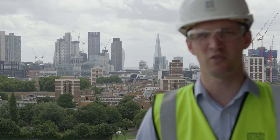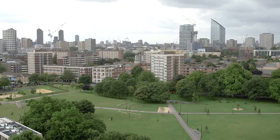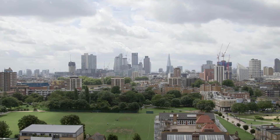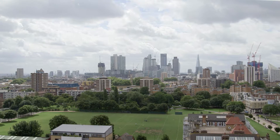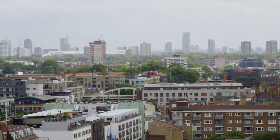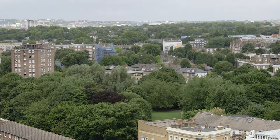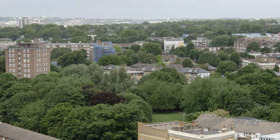Up here on the 11th floor of Duo Tower you can see behind me the magnificent skyline of central London. The views from Hoxton Press stretch from the west and the BT Tower through the central parts of the City of London, then past Canary Wharf and out to the east to the Olympic Stadium in Stratford. To the north, a surprising amount of greenery for somewhere so central as Hoxton Press.